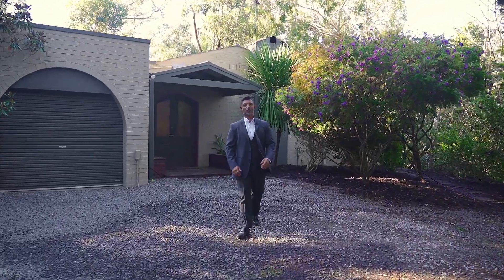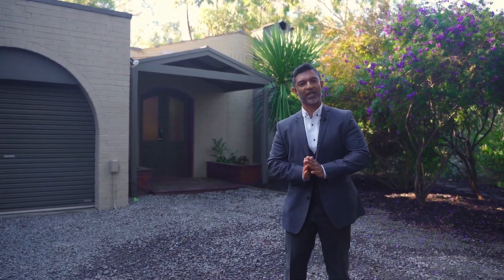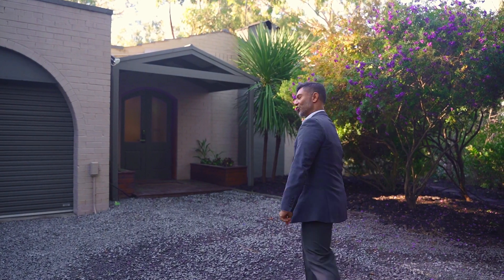79 Smedley Road in Park Orchards. Jay Warnack from Ray White, Mt Waverley. Mum, Dad, grab the kids, take a seat. This is going to take a minute — this home really packs a punch. Let's go take a tour now.